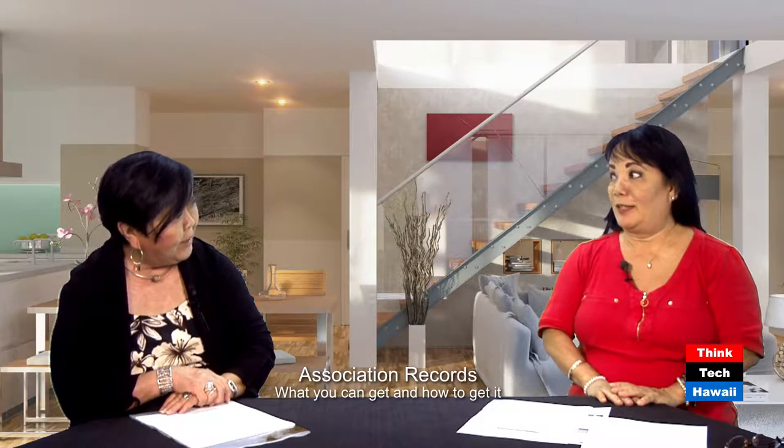Good afternoon and thank you for joining us for another episode of Condo Insider. My name is Jane Sugimura and I'm your host today. We're going to be talking about condo documents — how you get them, what's the process, and what are the issues relating to getting the documents. My guest today is Raylene Tenno.